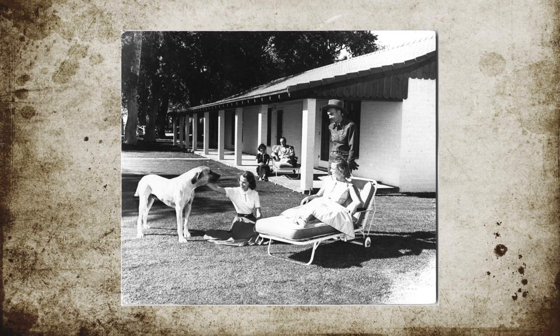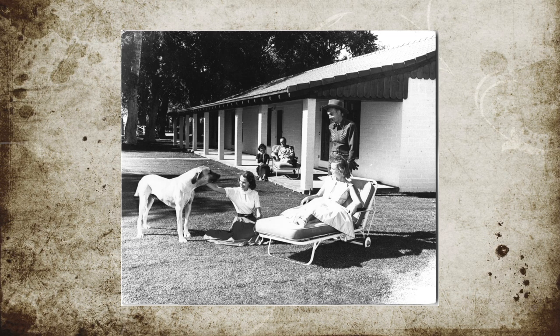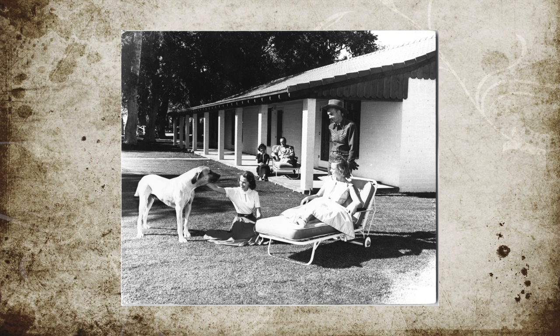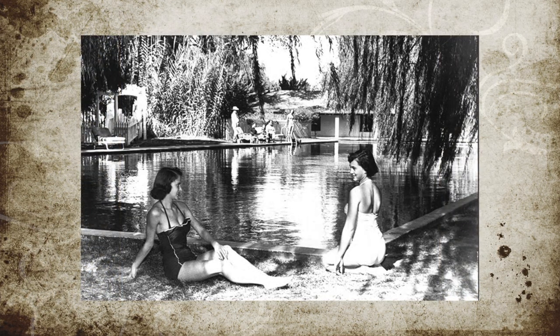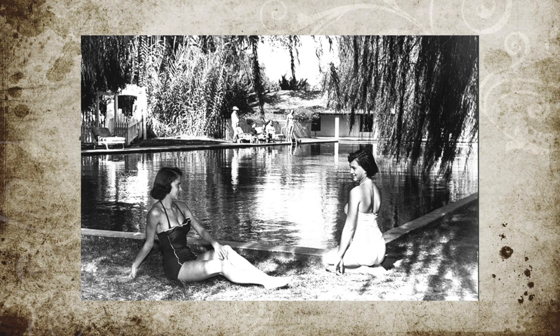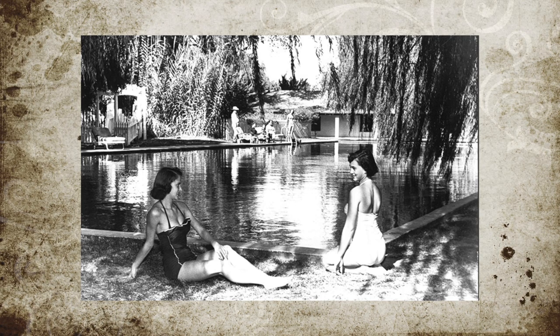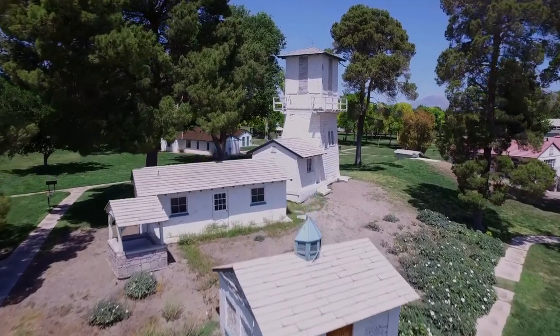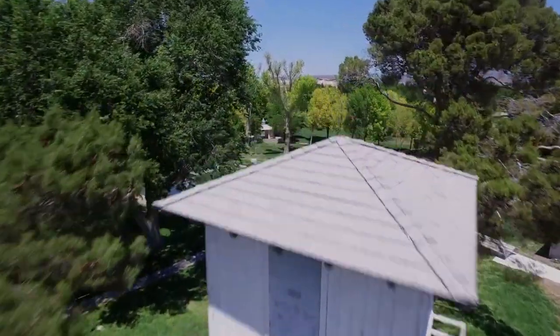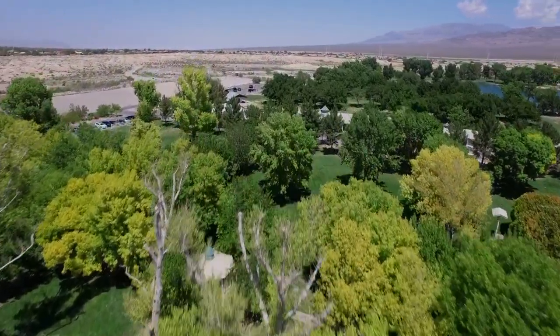Women — and some men, but mainly women — would come here wanting to get a divorce. They would pay their six-week fee and stay in the guest houses. They would ride horses, go swimming, play on the tennis courts, and hang out with the cowboys at night. After six weeks here, you could go file for your divorce and then return to your home state or wherever you wanted to go.